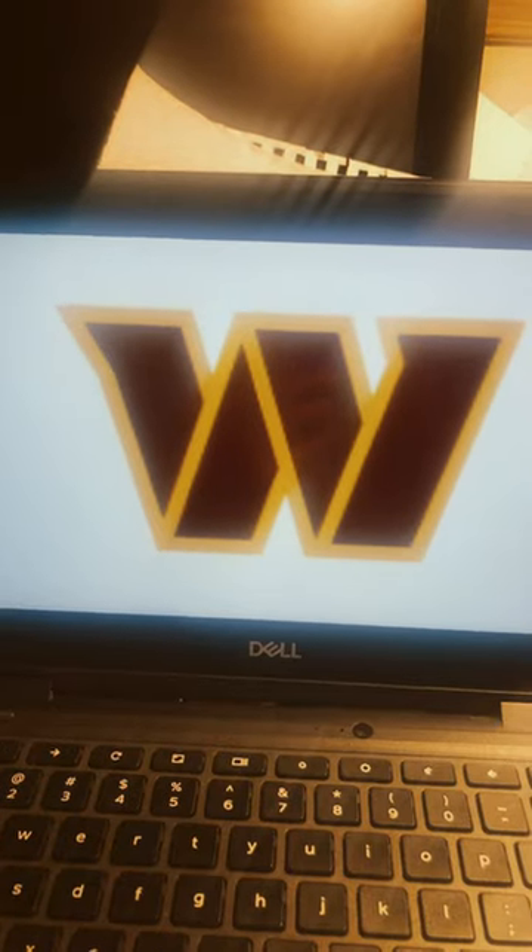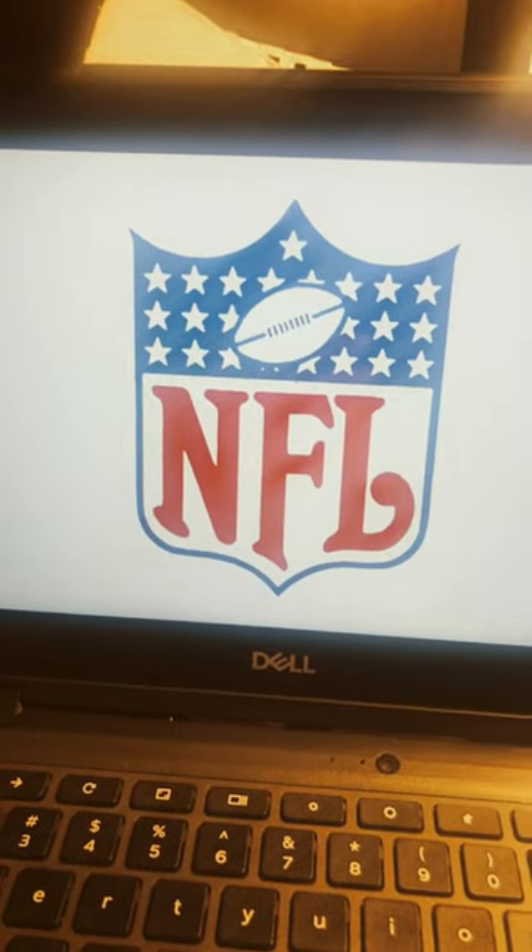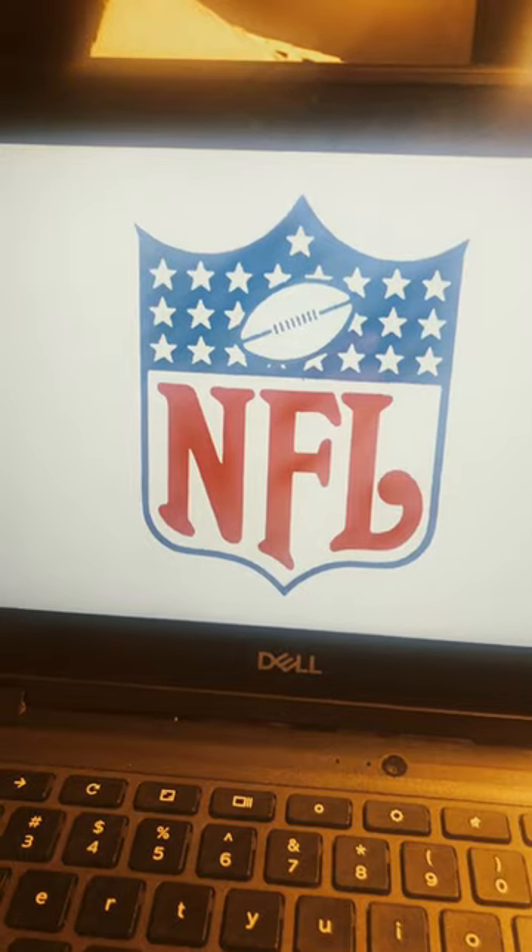Finally, the Washington Commanders. With a name like the Washington Commanders, you have so much potential, but nope — they just drew a W and called it a day. 4 out of 10. And with that, that is every single NFL team's logo ranked.